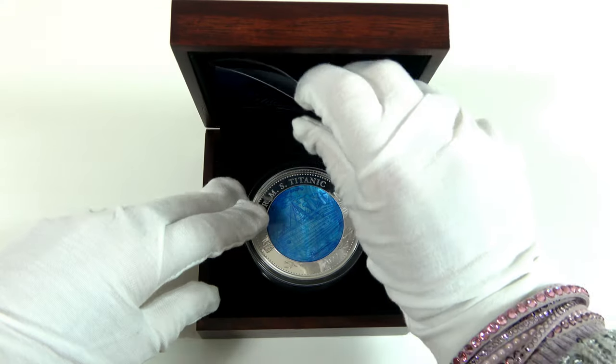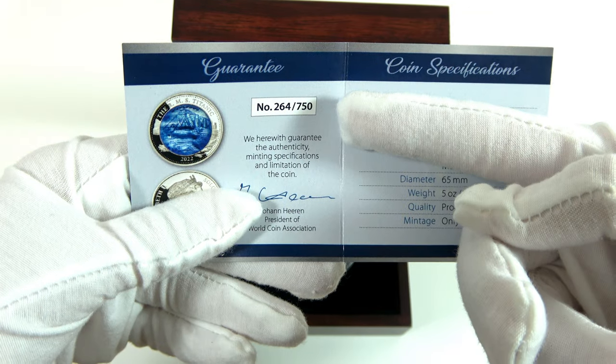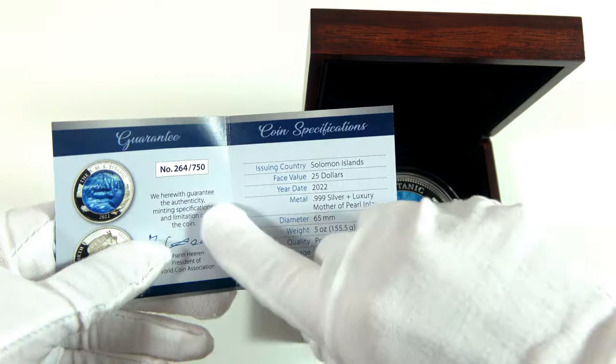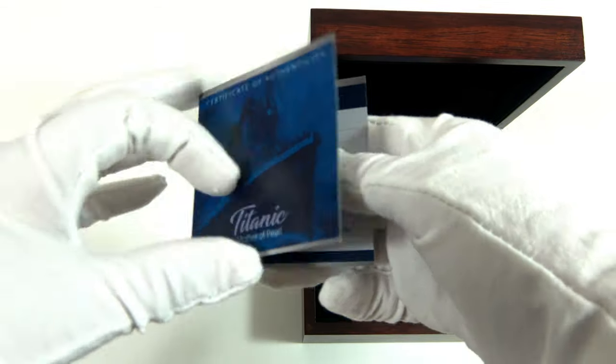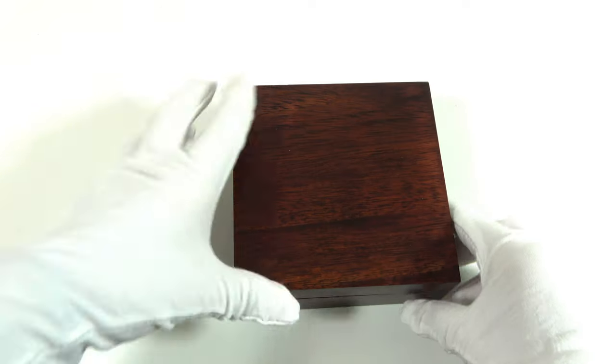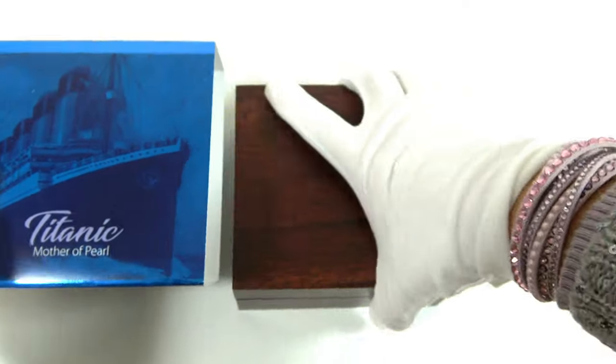This coin comes with a numbered certificate of authenticity. The mintage is set to 750 pieces and the coin we are looking at now is coin number 264. The Titanic coin comes in an elegant wooden case with a themed packaging featuring an image of the Titanic.